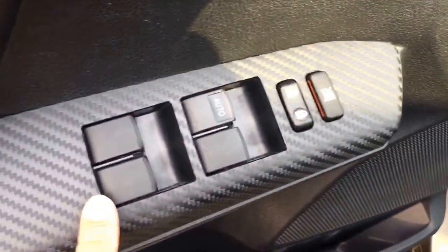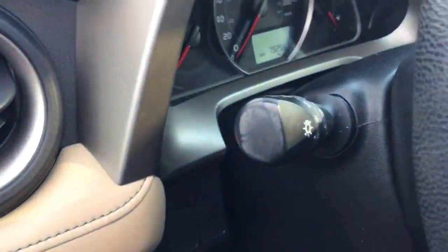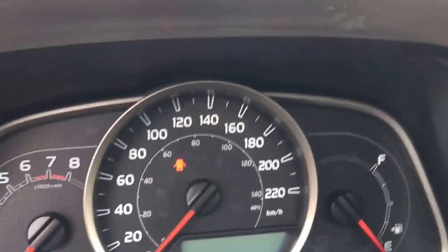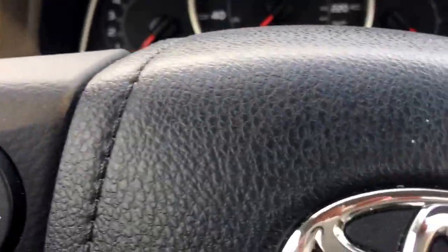This unit is also equipped with power windows, power door locks, power side mirrors, and traction control. This unit only has 79,256 kilometers — actually pretty low on mileage.